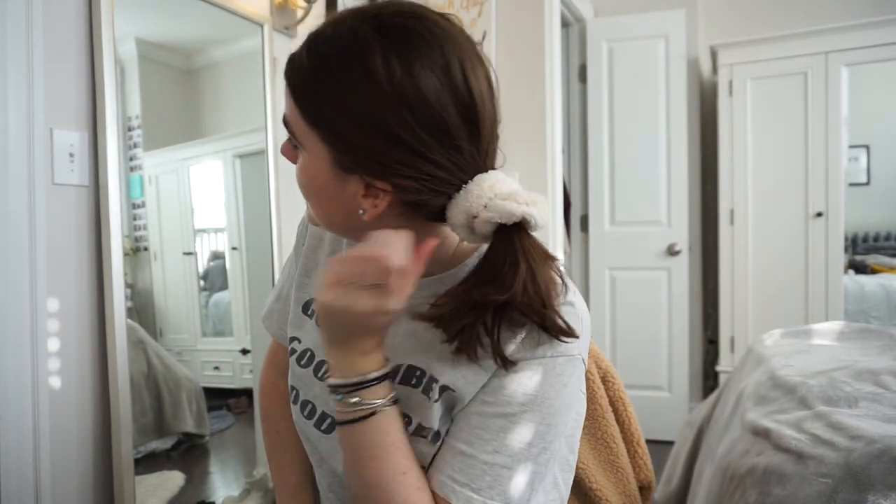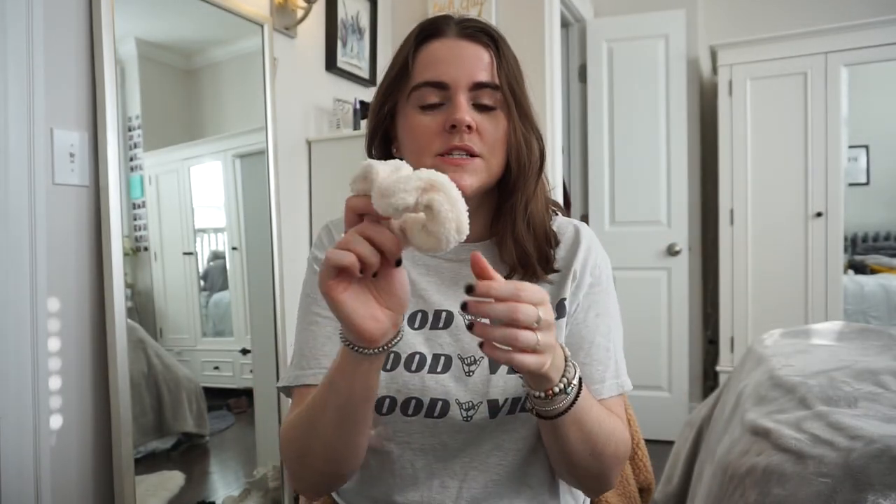Before I cut my hair I also got this scrunchie from Free People — it's very big and looks really cute on your wrist. In my hair now it kind of covers my entire ponytail and doesn't look as cute as it did with longer hair, but I still really like it as a statement scrunchie.